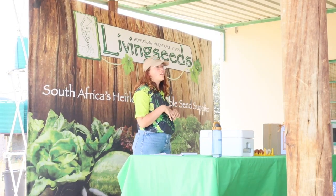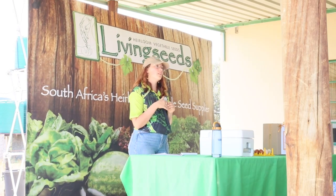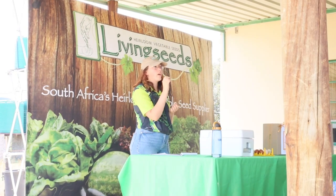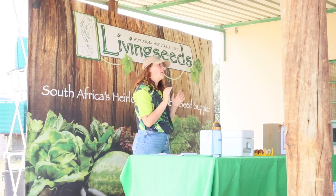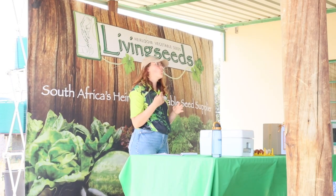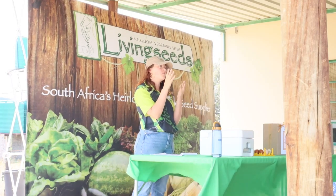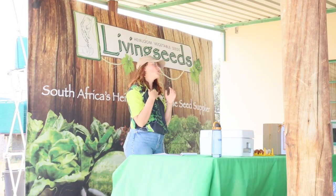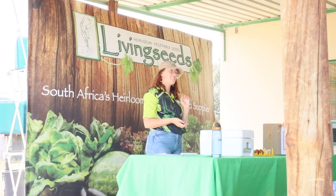Treats-wise, you can feed them mealworms, but I would recommend they are dead. Live mealworms can actually burrow back through the chicken's throat and kill your birds — sometimes the chicken won't chew them, they'll just swallow a live mealworm. If you want to feed them treats, you don't want the treats to eat them back.